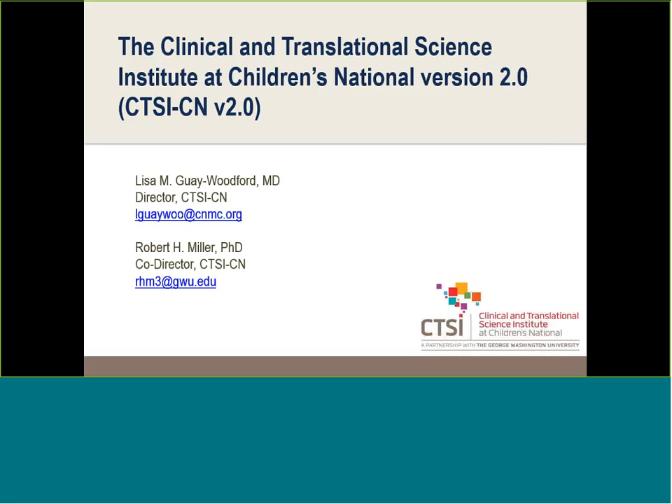Before we begin the demonstration, we thought we might give you a little background into the Clinical and Translational Science Institute, or CTSI, here at Children's National. The CTSI is actually a partnership between the George Washington University and Children's National Health System, and we're funded by a very prestigious NIH Clinical and Translational Science Award grant — a multimillion-dollar infrastructure grant awarded to us in 2010.